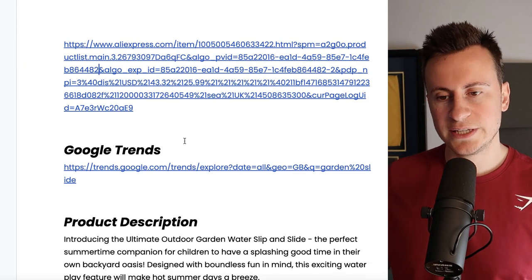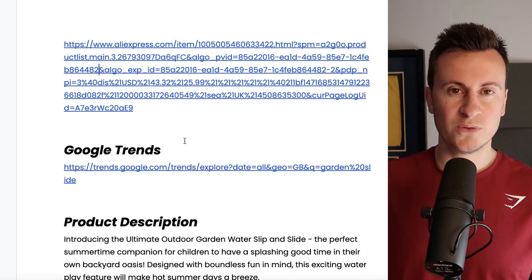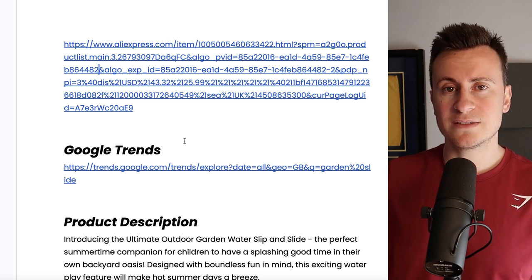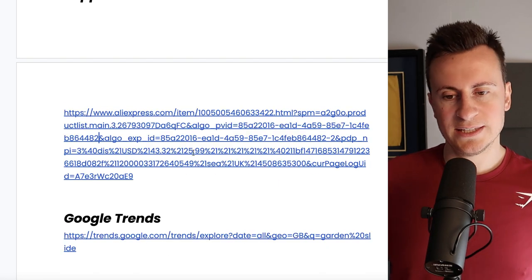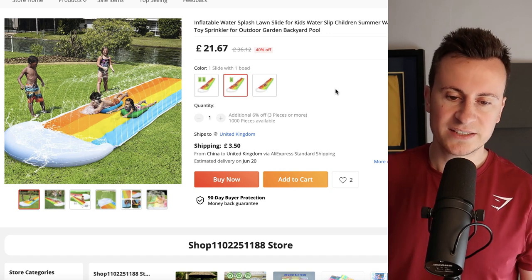I've got all the different links for suppliers, Google Trends information, and the product description. If we can get this video to 50 likes, I'll pin a link to the Google document in the top comment so you can get a copy for free. So if you want that, make sure you hit the like button. Now let's jump onto AliExpress and take a look at the supplier.